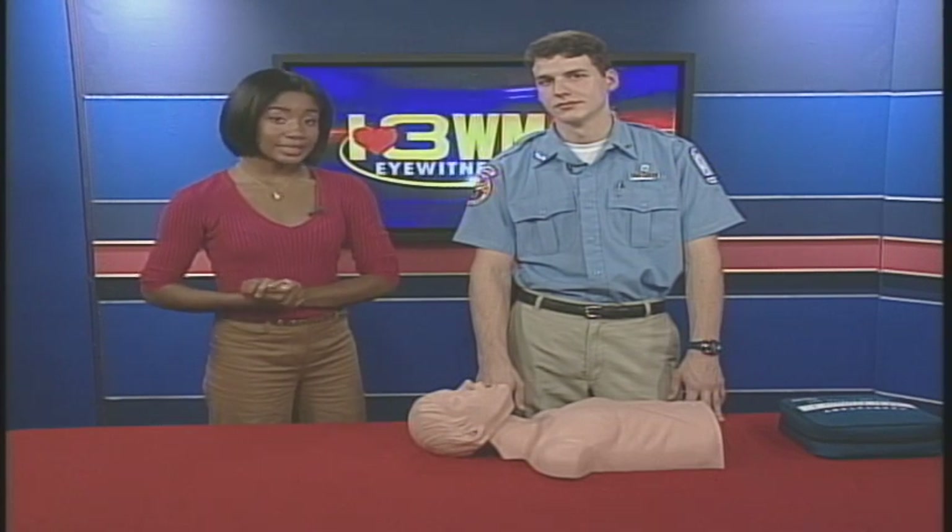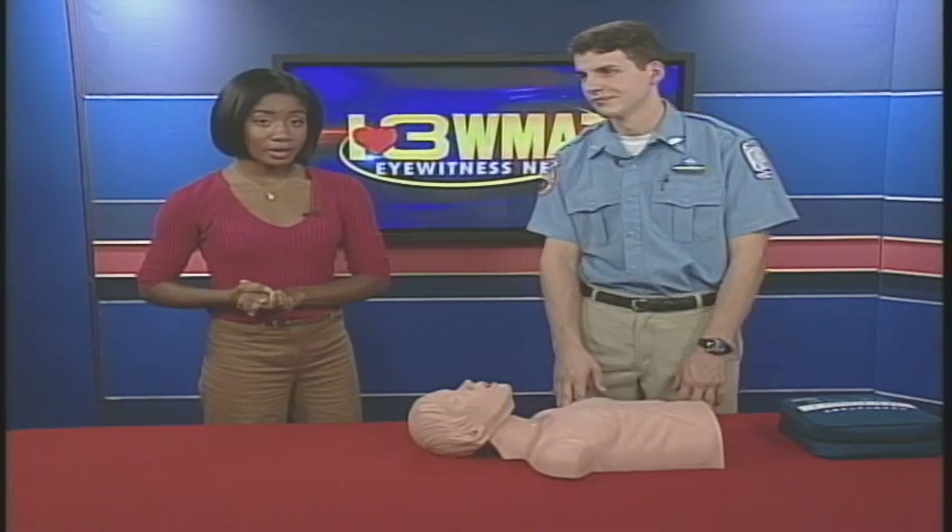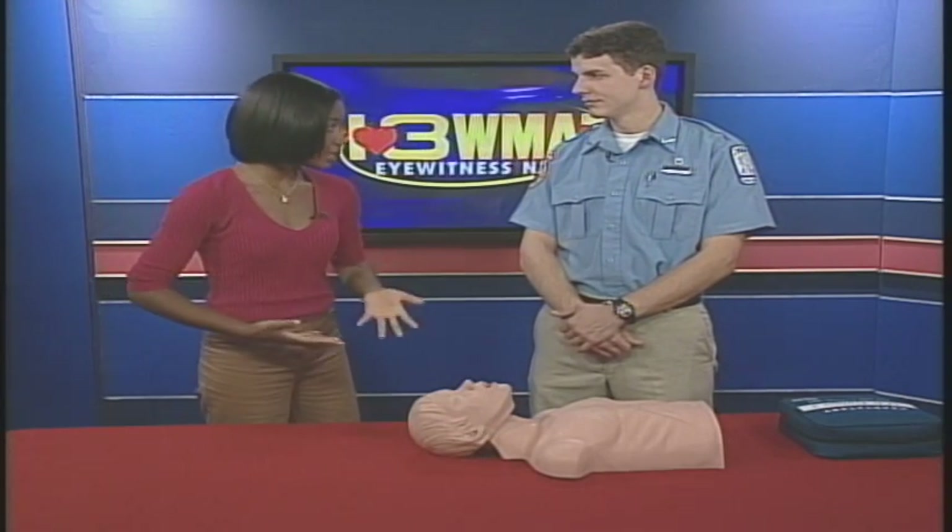Sometimes you, the bystander, are the first line of defense in an emergency. We have Andrew Woodward, also a paramedic from Mid-Georgia Ambulance, here to show us that that idea might not be as intimidating as it sounds.